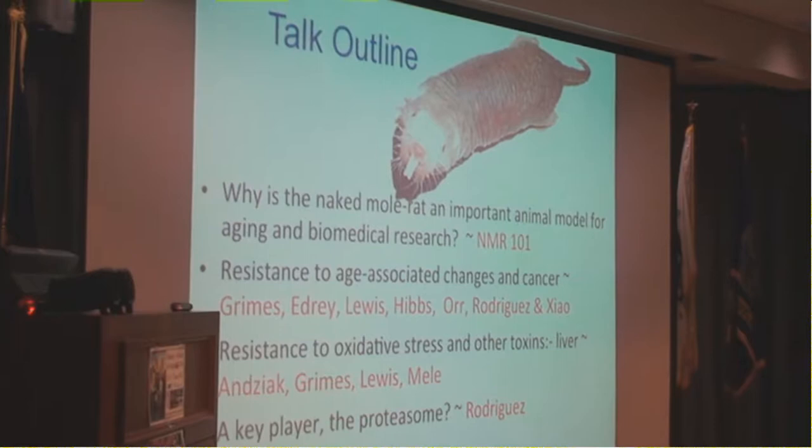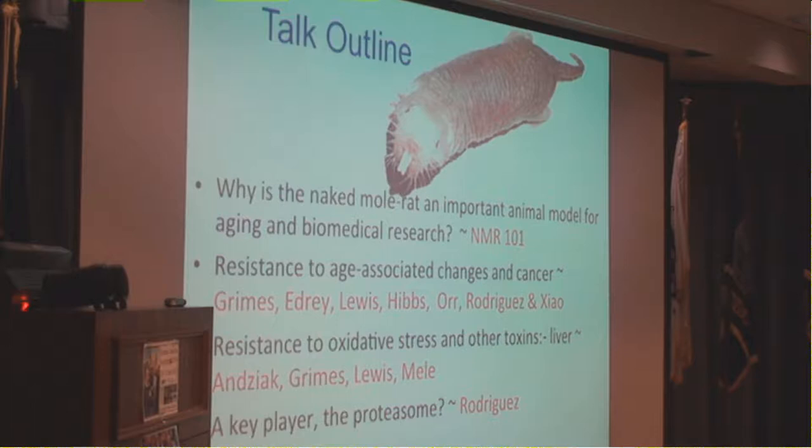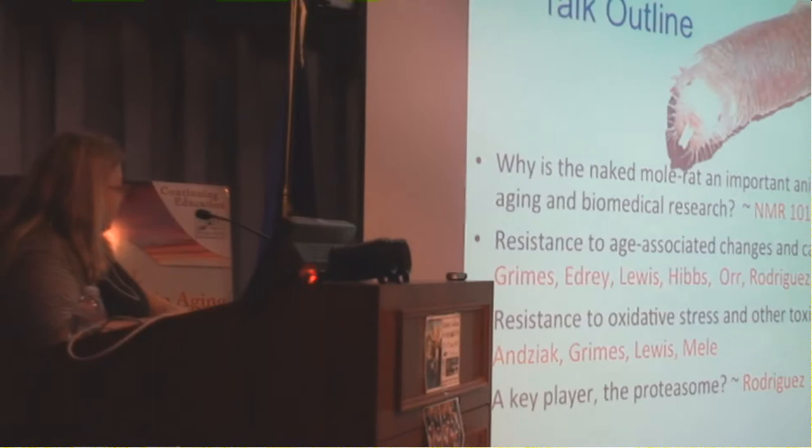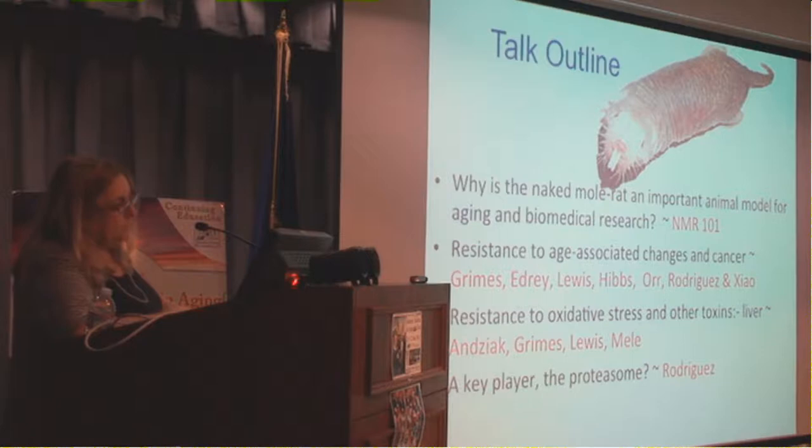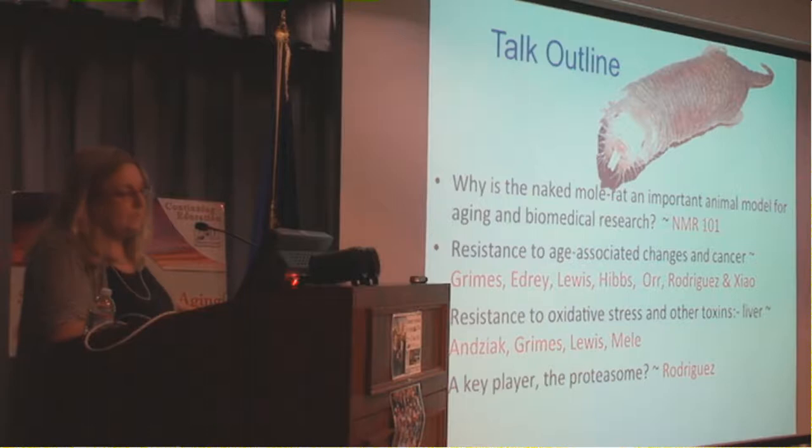A brief outline of what I'm going to do: first, I'm going to give you an introduction to what a naked mole rat is and why I think it's very important for biological research. I'll tell you about their resistance to oxidative damage and their resistance to cancer. I'll share information about their resistance to oxidative stress and other toxins, and then focus on what I think is a key mechanism in their incredible resilience that may have translational application.